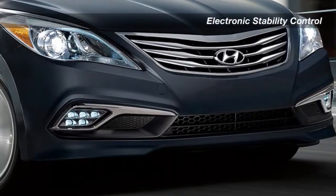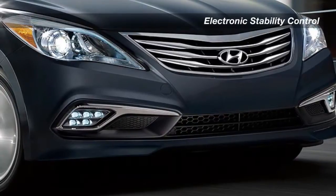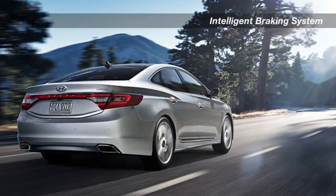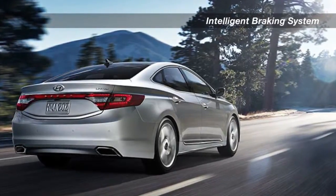The Hyundai Acera is equipped with a long list of active and passive safety features. Electronic stability control combined with Hyundai's traction control system comes standard on every Acera we build. Also standard: peace of mind.